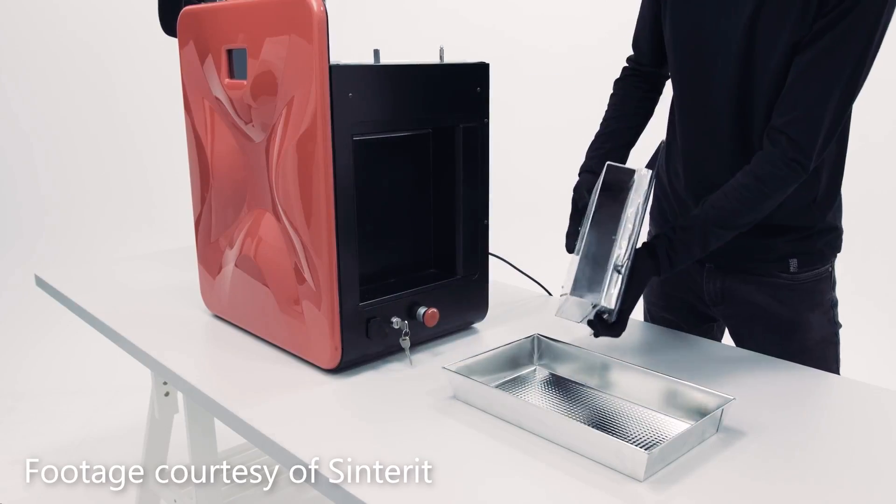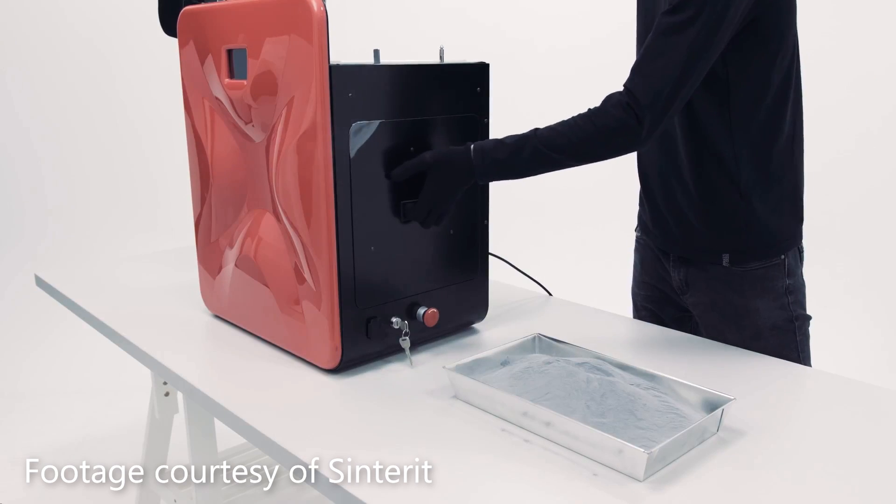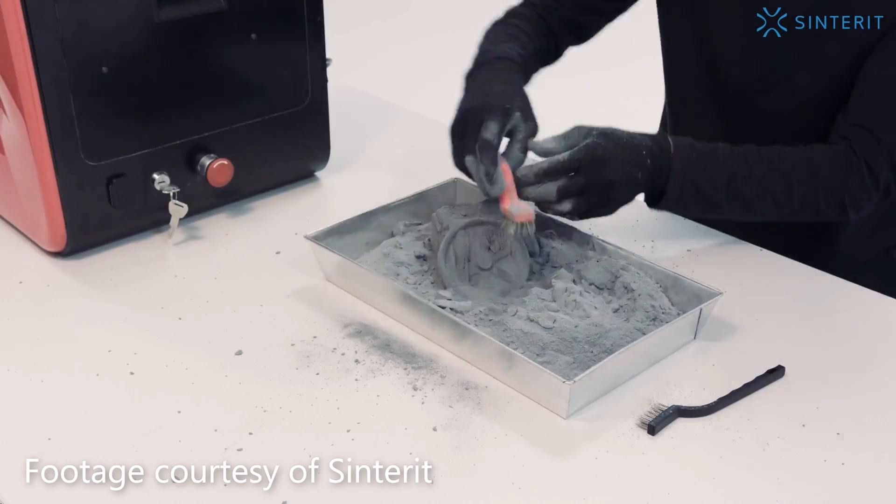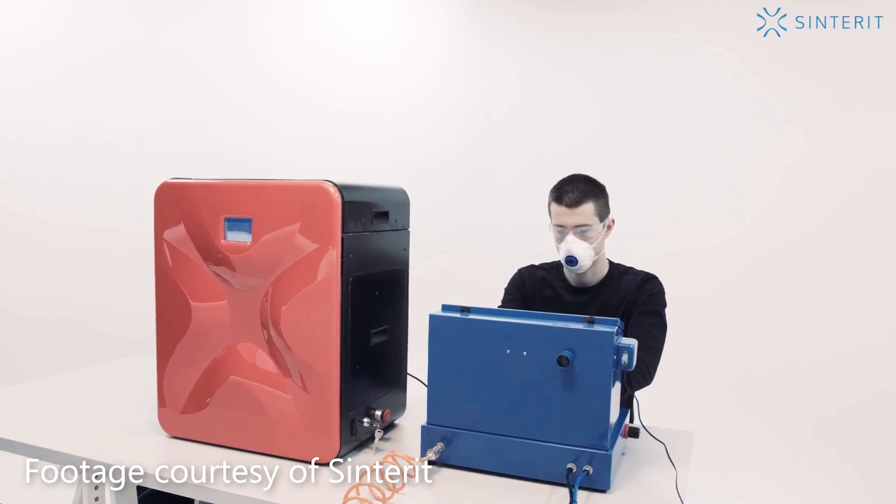The post-processing is the last major consideration. You have all this loose powder and you have to pull the parts out of it — yes, it is as messy as you can imagine. You use an air blower to clean parts off, then a sandblaster to make them look fantastic. In an industrial setting that's fine, but in a home environment, there's no chance. The powder gets everywhere and you need to wear a breathing mask, because the powder is so fine you can breathe it in — and breathing in plastic powder probably isn't the best for you.